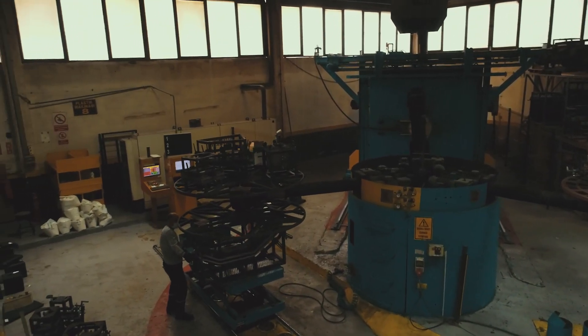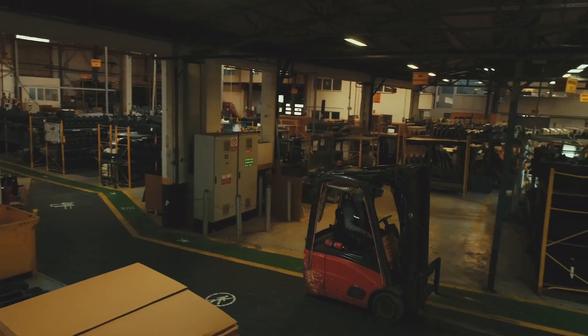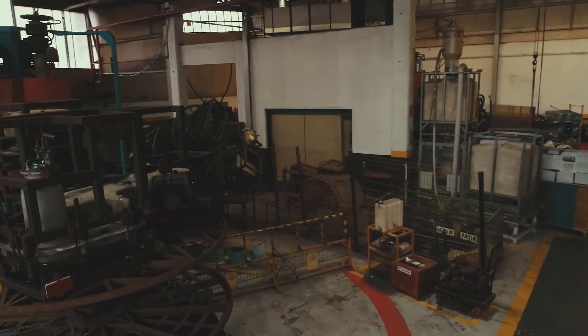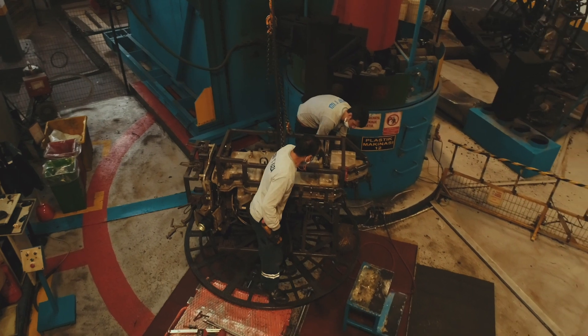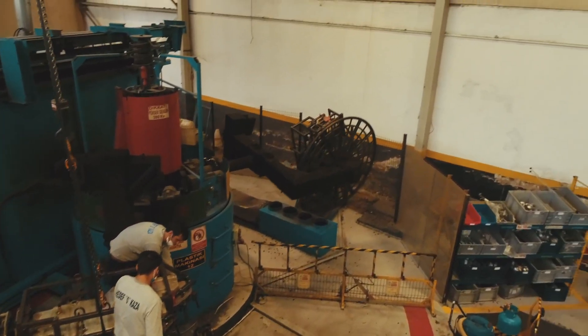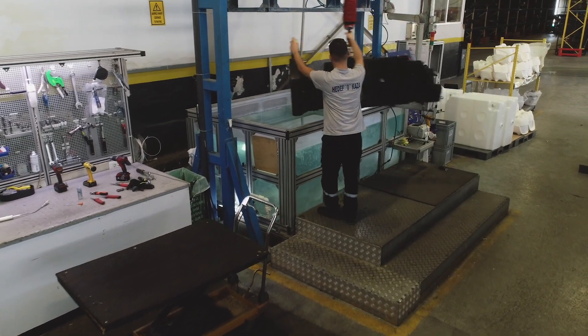80% of our production is diesel tanks. Another rotomolding machine full with molds — all automotive molds. We control every single tank for leakage.